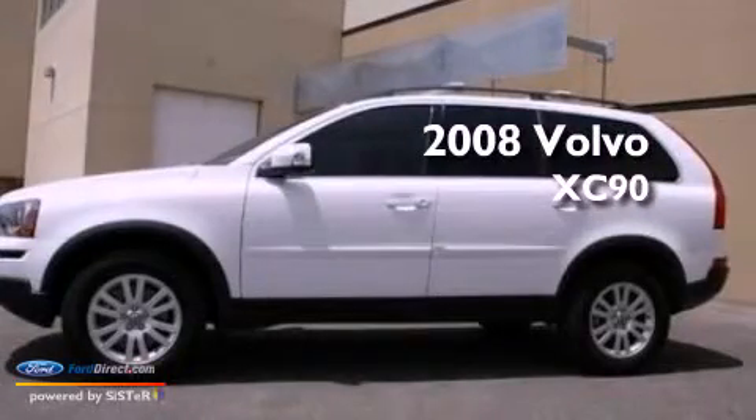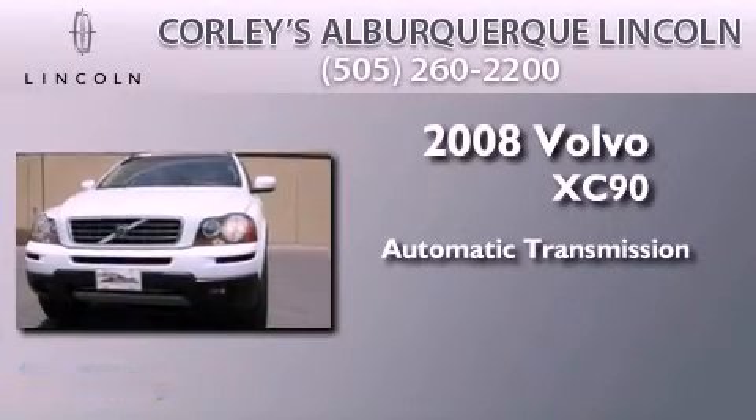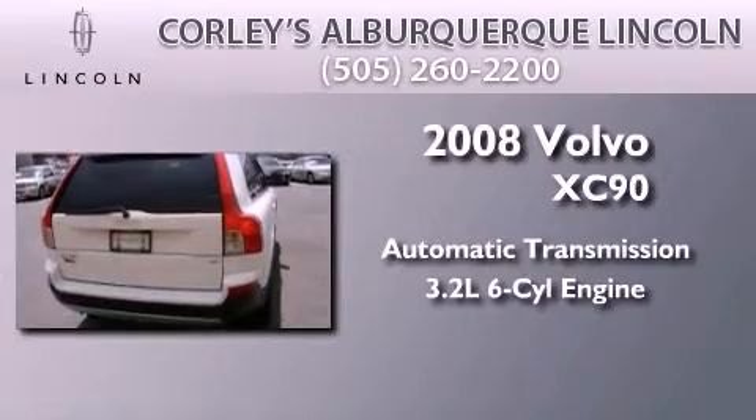This is a 2008 Volvo XC90. This SUV has an automatic transmission and a 3.2-liter inline six-cylinder engine.